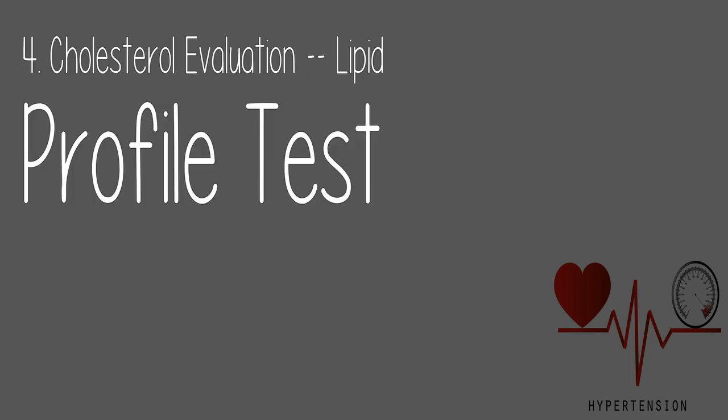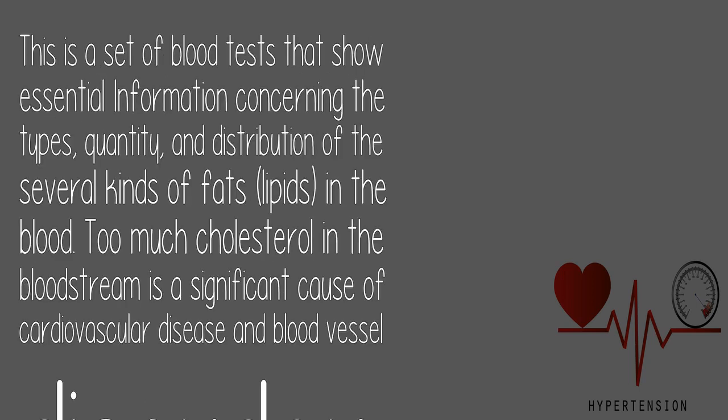4. Cholesterol Evaluation / Lipid Profile Test: This is a set of blood tests that show essential information about the types, quantity, and distribution of the various kinds of fats (lipids) in the blood. Too much cholesterol in the bloodstream is a significant cause of cardiovascular disease and blood vessel disorder.